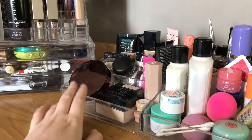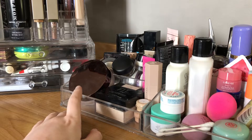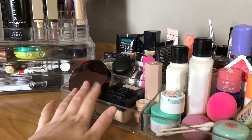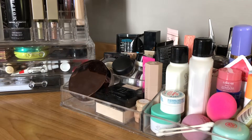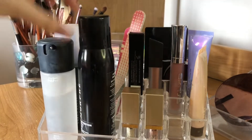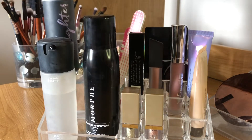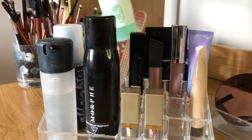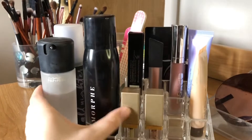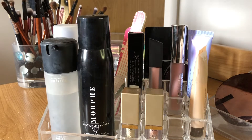These are both acrylic organizers — both from Bed Bath and Beyond, though this one might be from Home Sense. They're just basic, you can get them anywhere. These are my setting sprays: I have MAC Fix Plus, Morphe Continuous Setting Mist, Urban Decay All Nighter, and Mario Badescu Aloe Cucumber and Green Tea. I mostly just use these two.